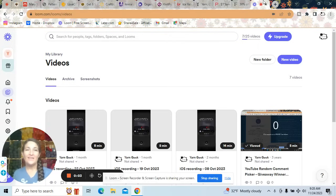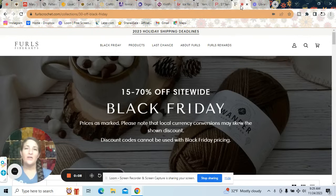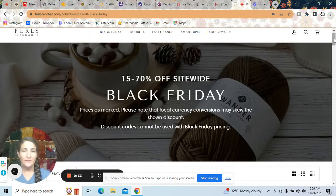Hey yarny friends, today I am trying out something a little different. I got a ton of Black Friday sales in my inbox and I want to share them with you in case you don't get all the same emails I get. I think there are 11 or 12 different websites I'm going to take you to — all yarn and crochet related items. Black Friday sales. Awesome.